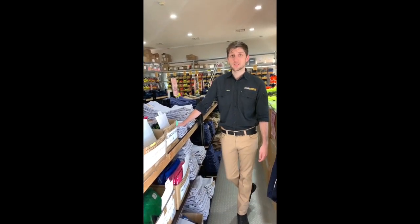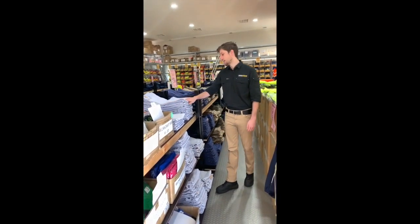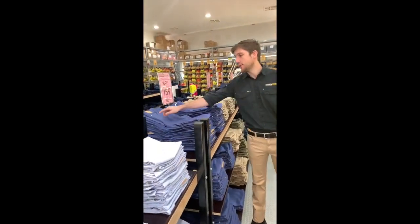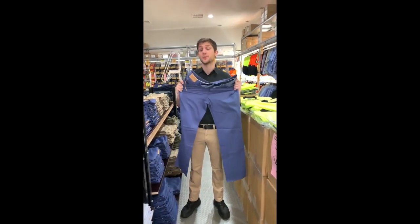Hey guys, Clayton here from Workwear Discounts. We've just got in a new shipment of lightweight Moleskine trousers. They are available in three great colours: light blue, darker blue, and a sand colour. They are an awesome stretchy fabric.